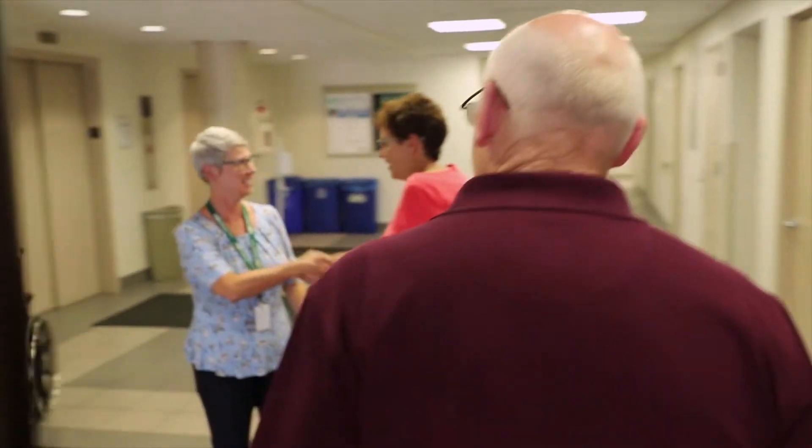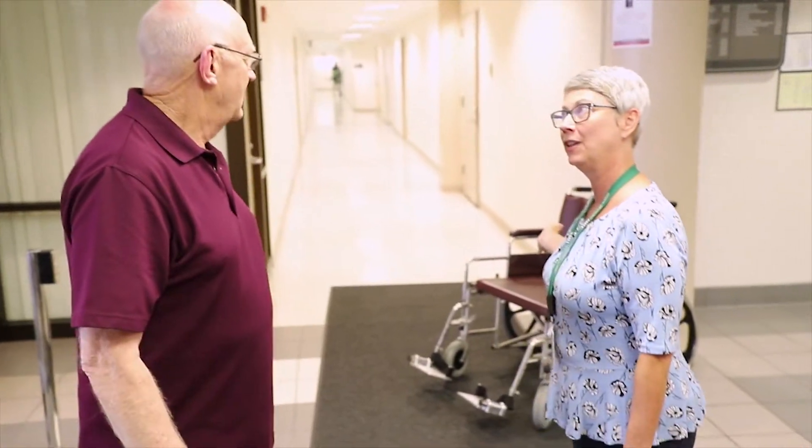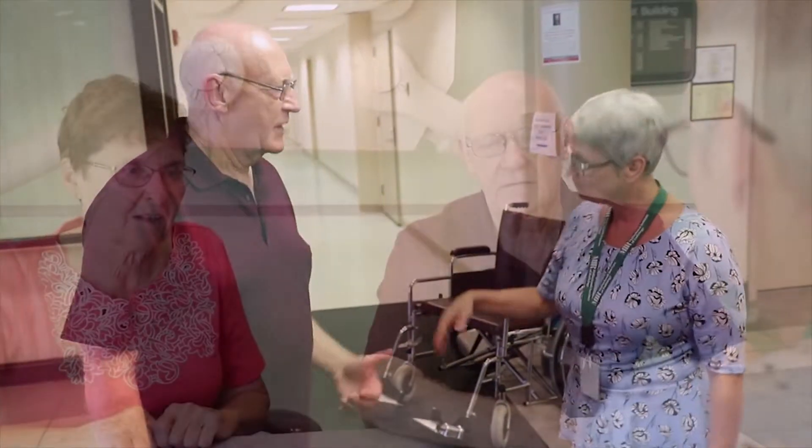One of our researchers will greet you when you arrive. If you need a wheelchair, we will provide you with one that is made to be safe near the MRI scanner's powerful magnet. We will then take you to a private room, where we will go over some information with you.